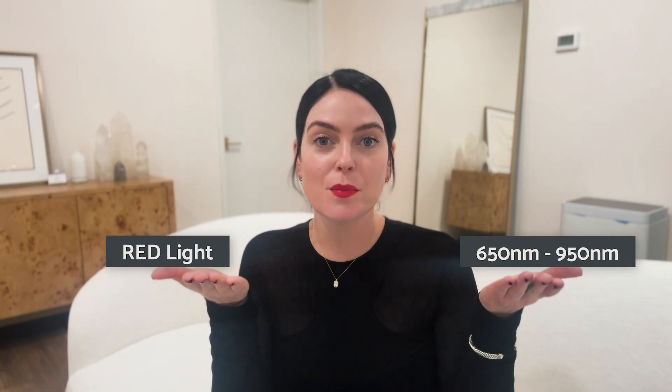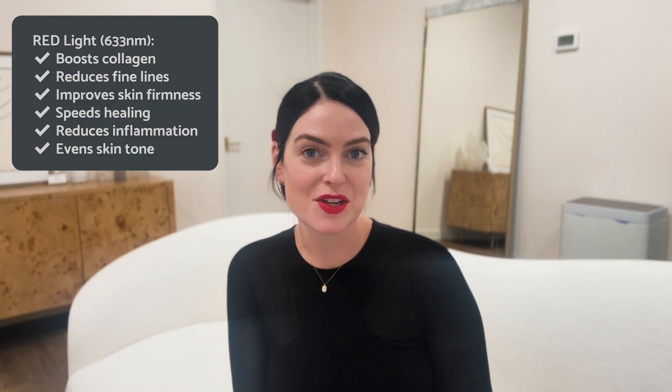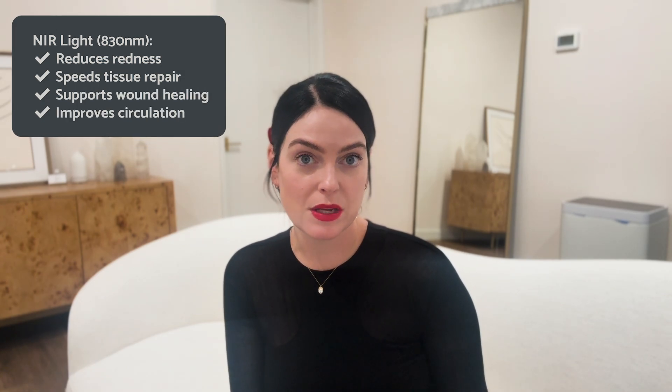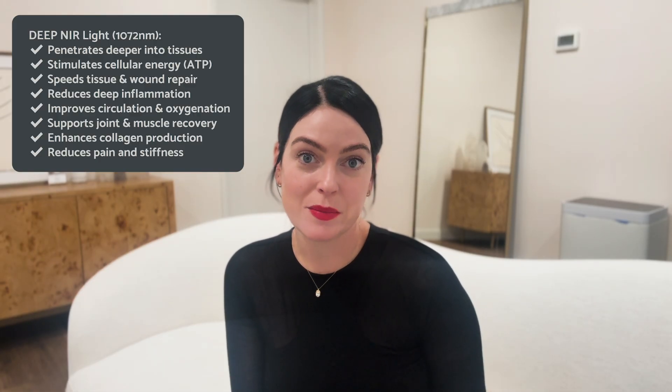On the other end of the spectrum is infrared, which is past the visible light spectrum, offering the deepest wavelength — going all the way down to the bone — making it especially well suited for targeting inflammation and pain management. Red light is around 633 nanometers; it boosts collagen, improves circulation, reduces redness, and evens tone. Near infrared is around 830 nanometers, working deeper into the dermis, calming inflammation and increasing repair. Deep near infrared, close to 1072 nanometers, reaches the deeper fascia and is incredibly anti-aging.